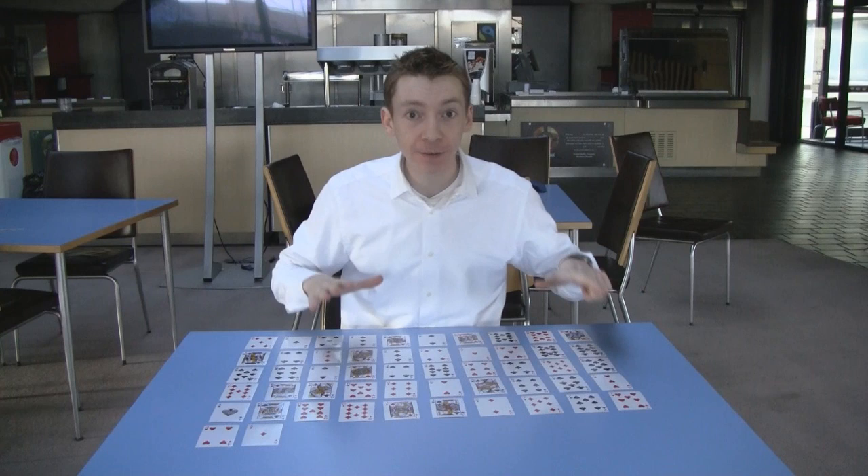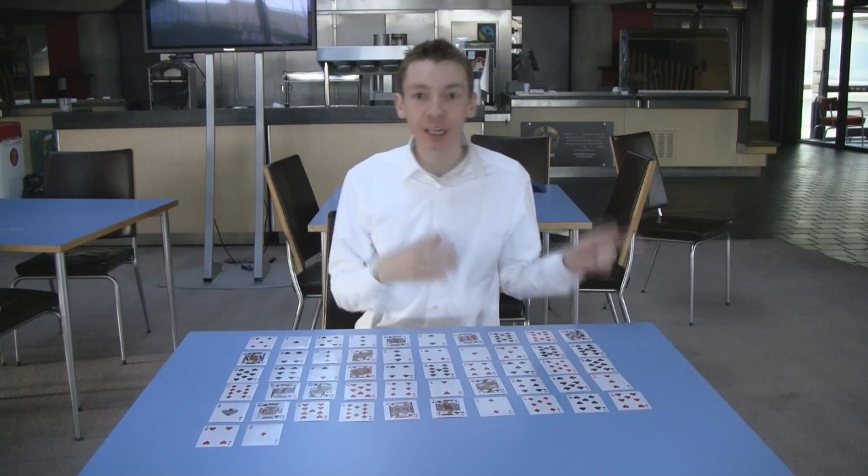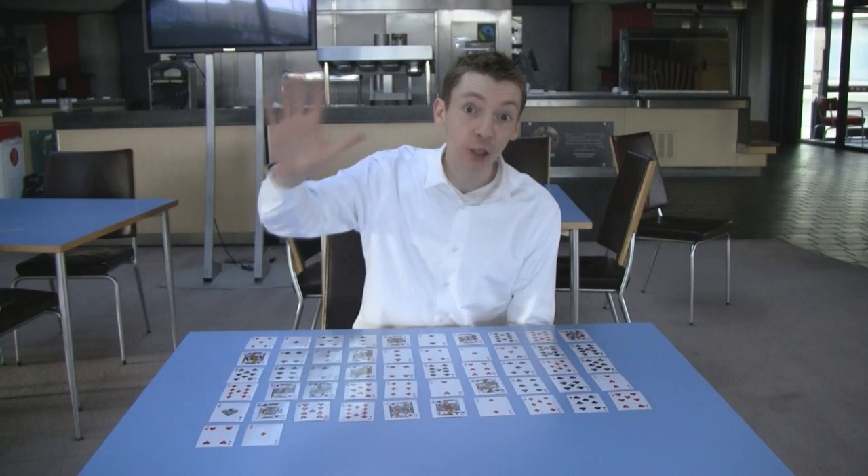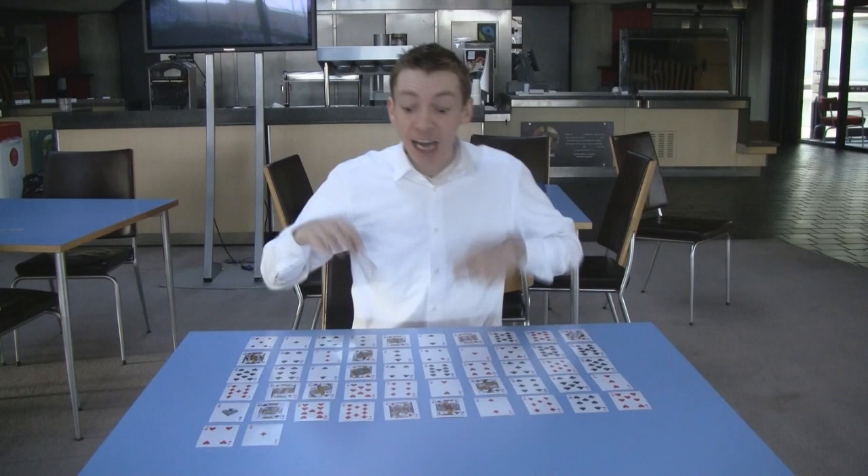Hello everyone. Last time I showed you this trick, although for this video I'm going to perform it slightly differently. You ask a volunteer to shuffle a pack of cards and then the magician lays them out in rows of ten like this. And you ask the volunteer to pick any card that he wants from the top row. He's going to use the value of that card to count along the deck. Picture cards are worth five. When he lands on a card, he then uses that value as his new number, and he repeats the process until he runs out of cards.